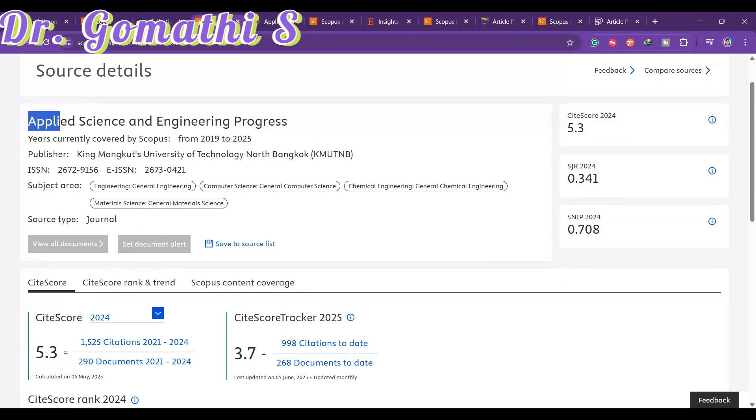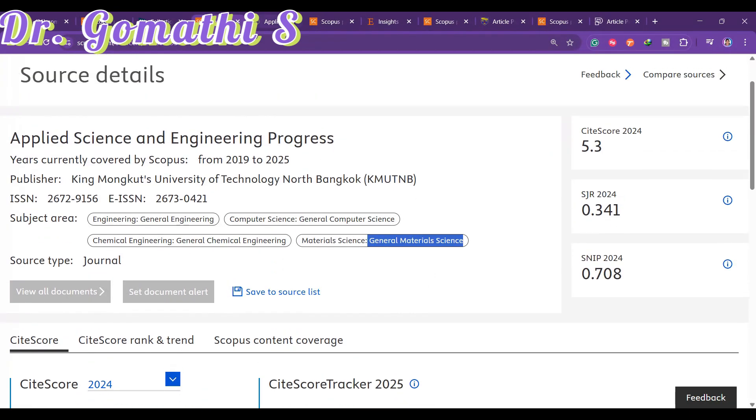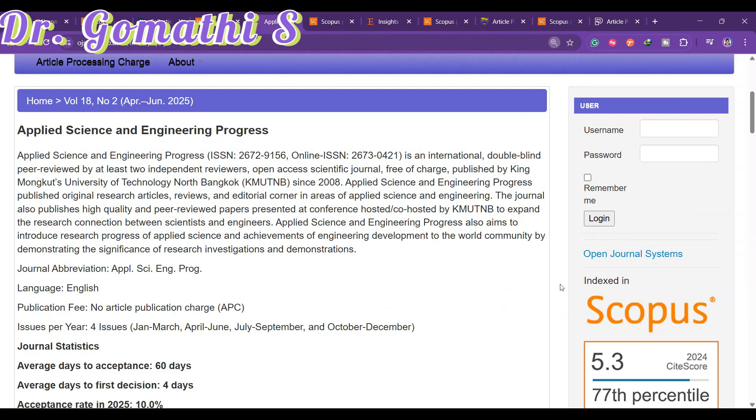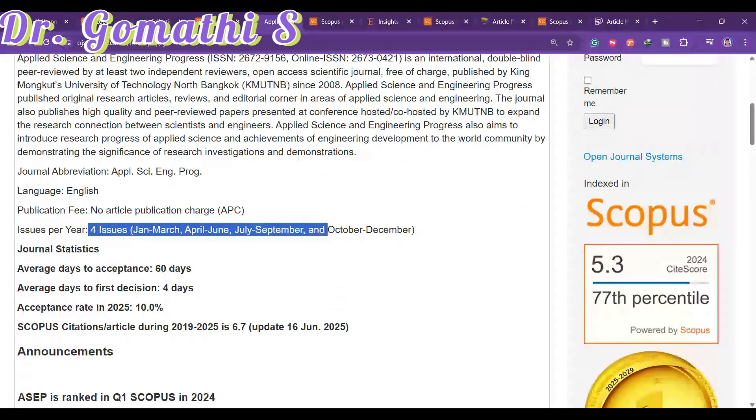The next journal is Applied Science and Engineering Progress. It has been in Scopus from 2019 to 2025 and covers general engineering, computer science, chemical engineering, and general material sciences. Clicking on it shows that there are no article publication charges.